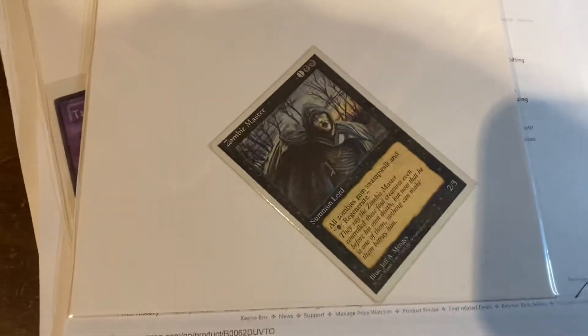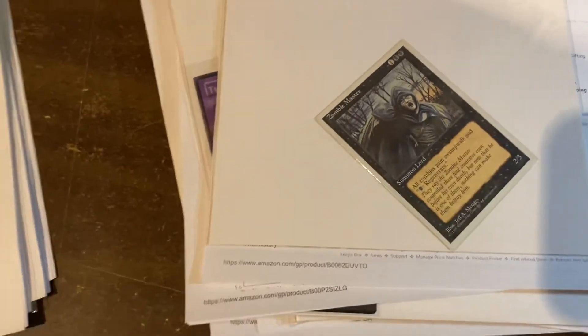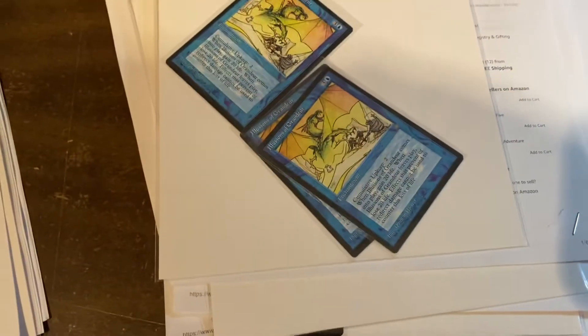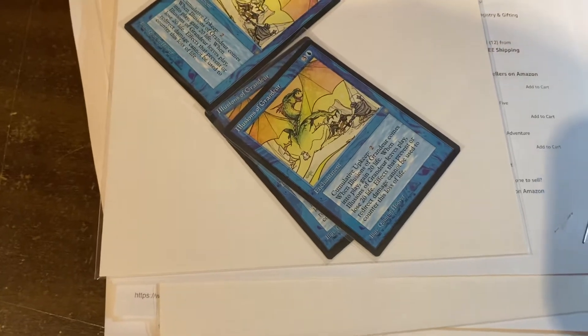Zombie Master, $8.99. Black Market, $7.99. We got three cards at $14.99 each — that's Illusion of Grandeur. Buster Blader, $34.99.